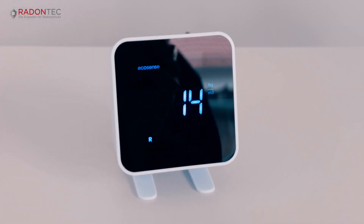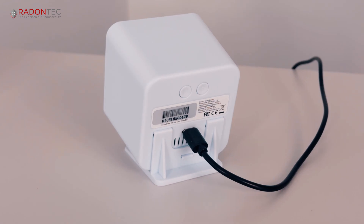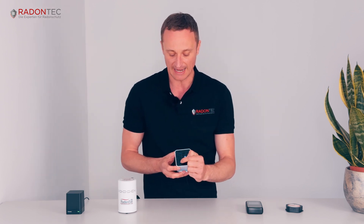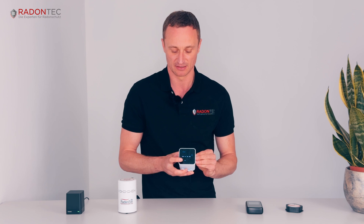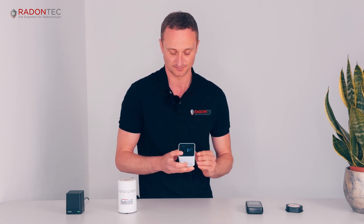Now we come to the exciting products. These three products are from the company EcoSense. Here we have the EcoBlue, which is the successor of the AirThings Corentium Home. The EcoBlue has a display with a real-time value — the radon level is updated on the display every 10 minutes. This means that if you open the window, you will be able to see how the radon levels are slowly decreasing. The device has no Bluetooth or Wi-Fi connection, but it does need a power connection. There is a small menu button on the back where you can switch between the real-time value, daily average, weekly average, monthly average, and a long-term value. The instrument has been running for 132 days in this example.